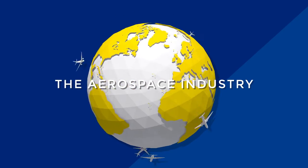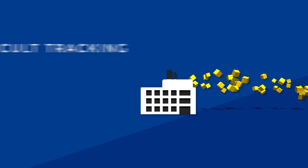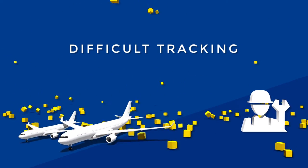Today's aerospace industry relies on a complex global supply chain. As a consequence, tracking down all components and individual parts from suppliers, manufacturers, airlines, and repair organizations is becoming increasingly difficult.